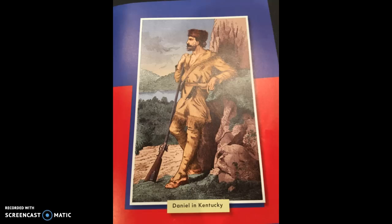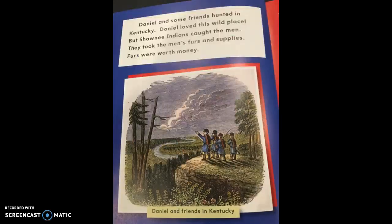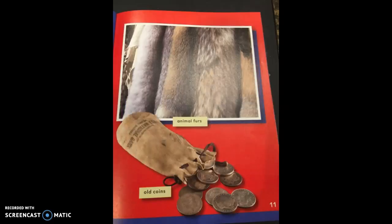There's a painting of Daniel in Kentucky. Daniel and some friends hunted in Kentucky. Daniel loved this wild place. But Shawnee Indians caught the men. They took the men's furs and supplies. Furs were worth money. There's a painting captioned 'Daniel and friends in Kentucky.' Another page shows animal furs — they would trap animals, take their furs, and sell them for money. Below is a coin purse with old coins that might have been used in Daniel's lifetime.